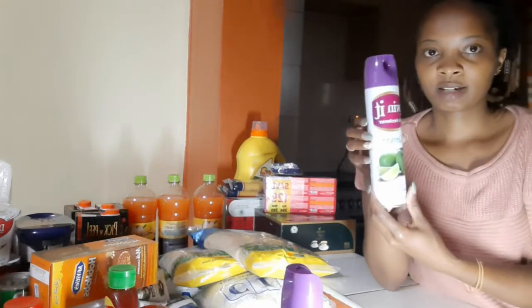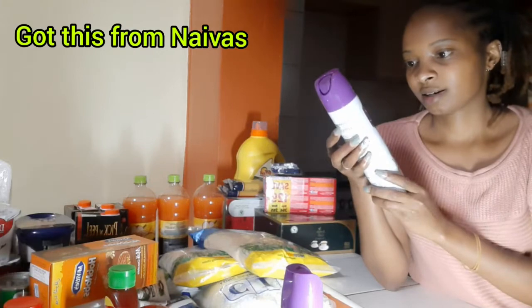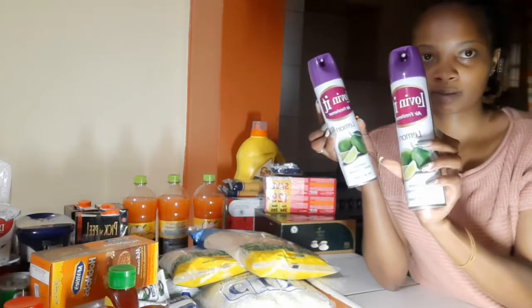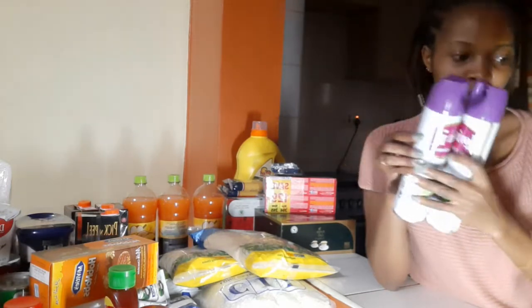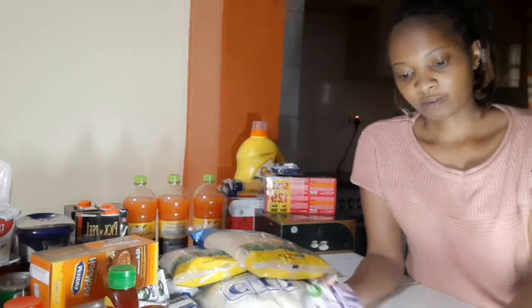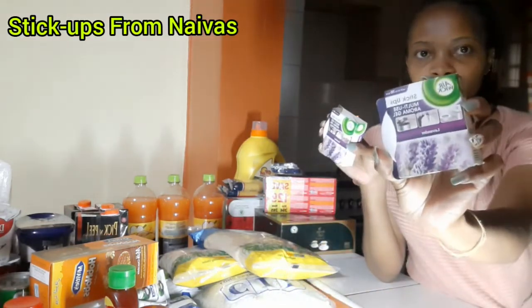The toilet sprays — I love the Loving It freshener, the lemon one. I have two for my two toilets in the house. I also have the lavender Stickups — the Care Wigs stickups. This one goes for 150 each.